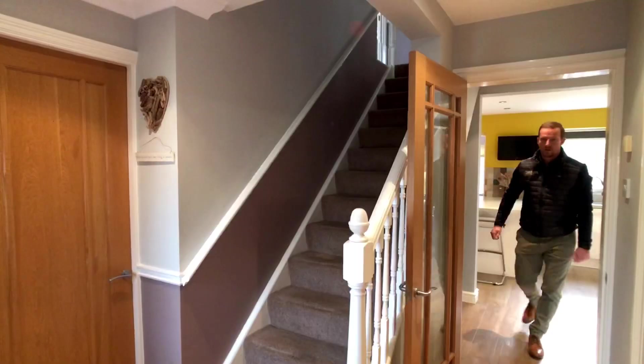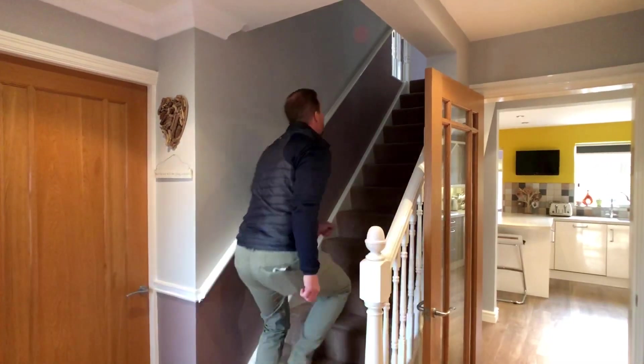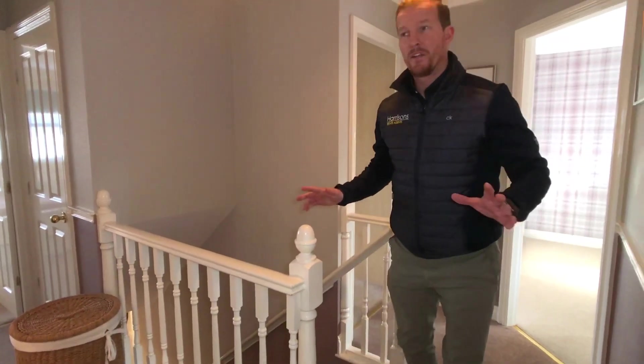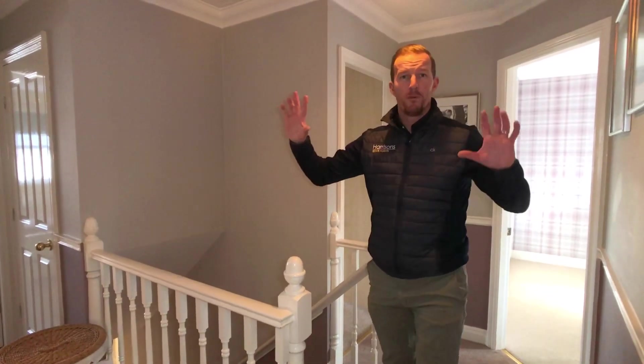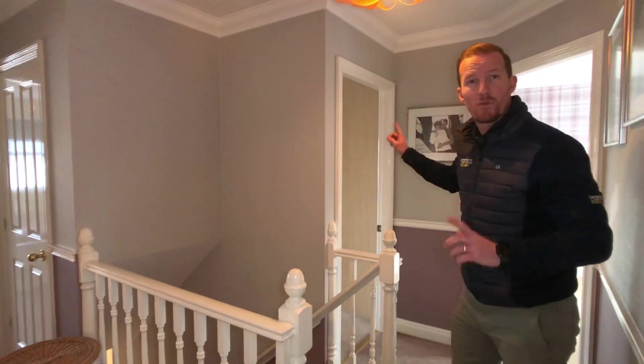Let's have a look at what the first floor's got for us. I love the ground floor space in this house — perfect for a family. Upstairs we've got four double bedrooms and two bathrooms. Nice big spacious landing, a family bathroom, and the master bedroom through here — this one's got the en suite.